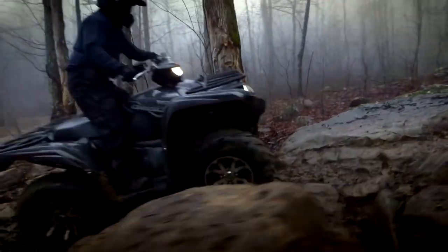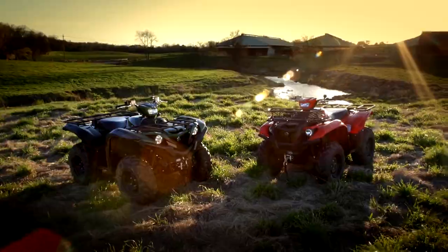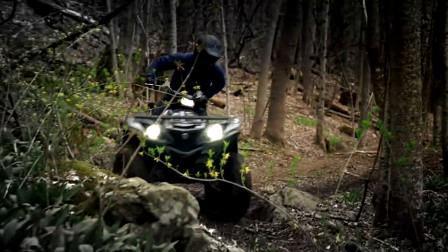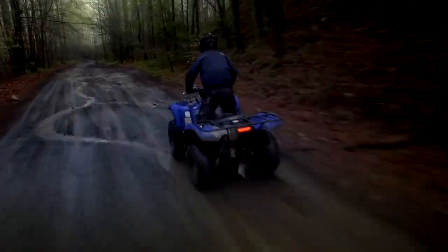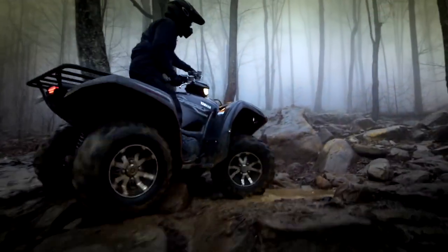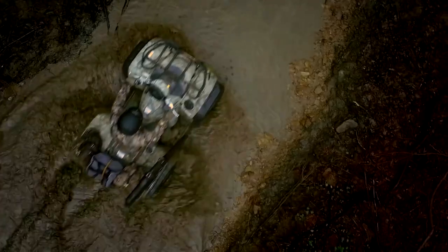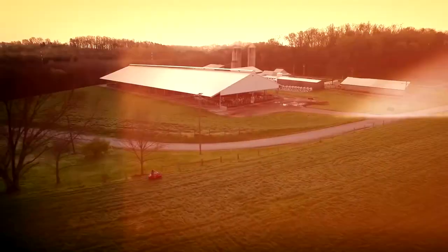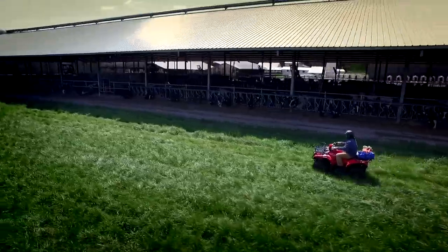The Grizzly 700 is powered by a four-stroke liquid-cooled SOHC engine with a forward-inclined single-cylinder and a bore-stroke ratio of 102 by 84 millimeters. It has a 686 cubic centimeter displacement engine with a 9.2 to 1 compression ratio and a wet sump lubrication system. The fuel tank has a capacity of 5.28 US gallons per 20 liters with a reserve of 1.19 US gallons per 4.5 liters.